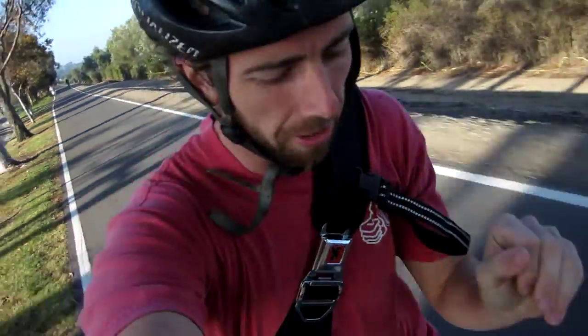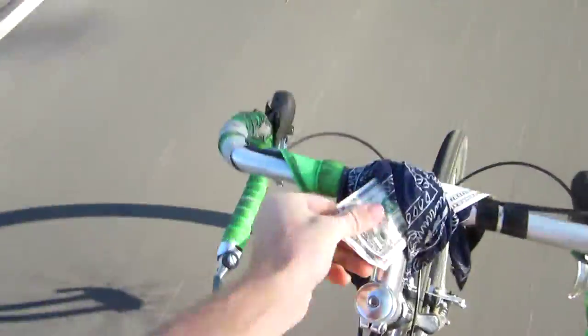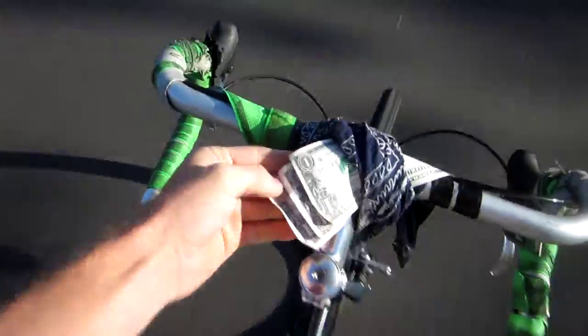Beautiful morning, nice and chilly out. We got a little update — check this out. We now have three dollars on the bicycle handle. One was found in the gutter, I put it on there. The second dollar was found by the parking attendant where I parked the bike, and the third dollar was also found by the parking attendant. So it has tripled in value on the handlebars, and no one has taken it. It's amazing.